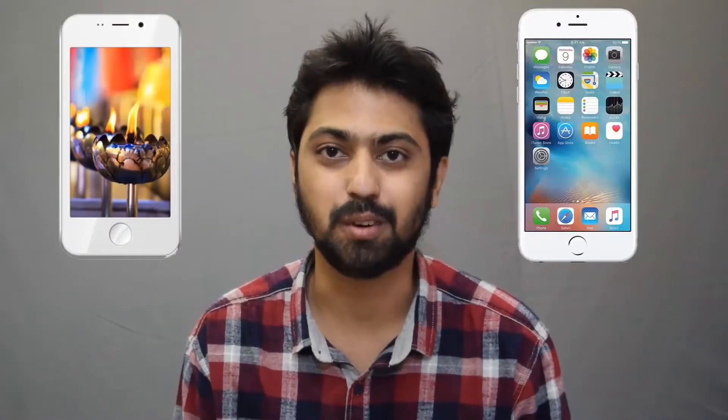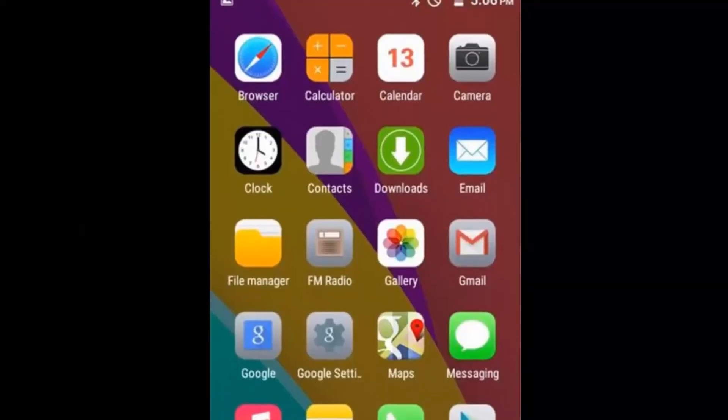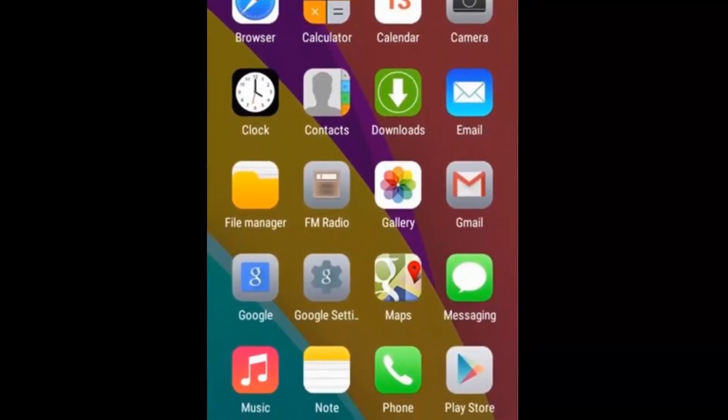The Freedom 251 is this really strange 4-inch device that is trying incredibly hard to look like the iPhone. It even has iPhone icons on its interface, which could invite copyright troubles from Apple. And its bag has an Indian flag pasted on it — we looked it up and that's totally illegal. But let's keep that aside for the time being.